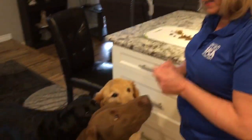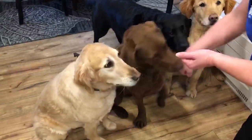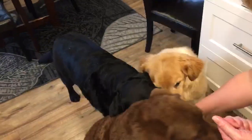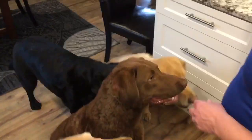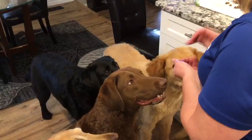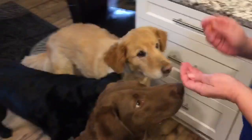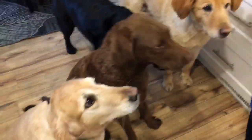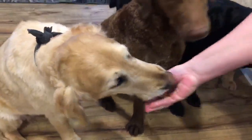Alright, everyone's here for their treats! Jelly — good girl. Hank — good boy. Ripley — good boy. Ollie — good boy. And in reverse — good boy, good boy, good boy. And poor Miss Jelly — what can you do? Good girl. Good job guys, way to go!